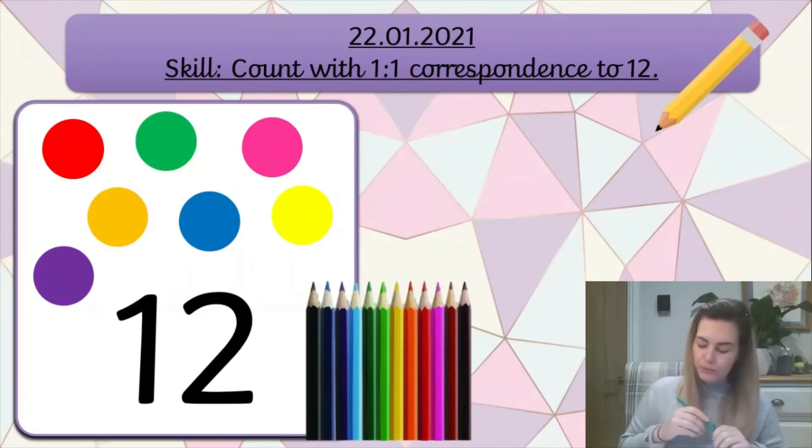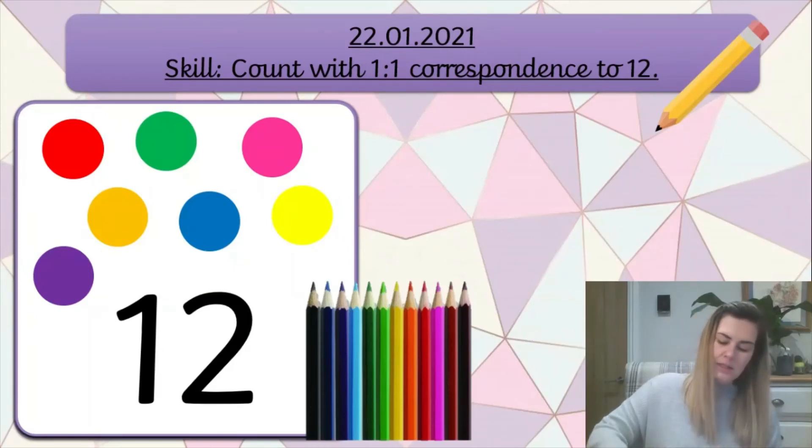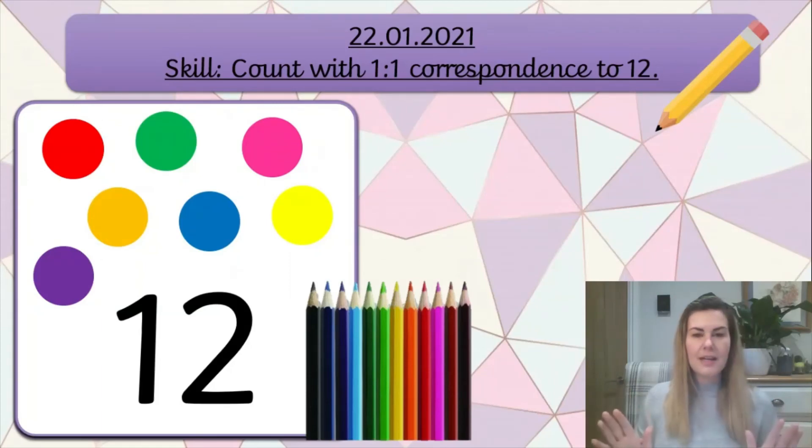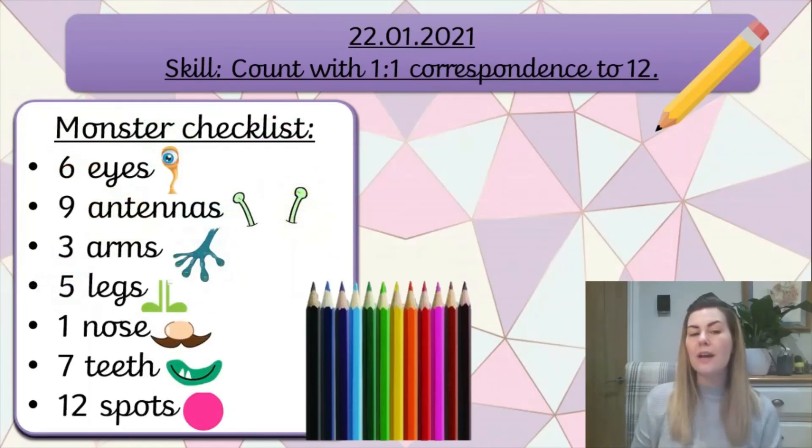And last one - we need 12 spots. I might try and do them in a different colour. So 1, 2, 3, 4, 5, 6, 7, 8, 9, 10, 11, 12. I think I'm done. Now if you think that you have finished, I'd like you to check out our monster checklist. Make sure you have all of these things on your monster: 6 eyes, 9 antennae, 3 arms, 5 legs, 1 nose, 7 teeth, and 12 spots. Then when you are finished I want to see how many monsters we can get posted on Discord.